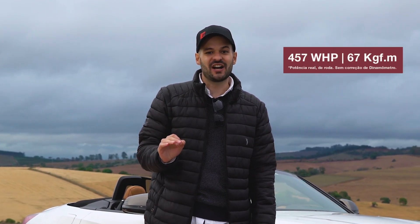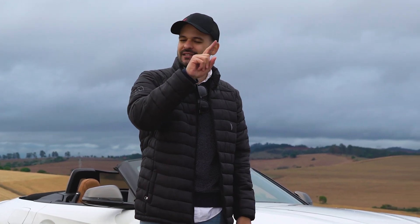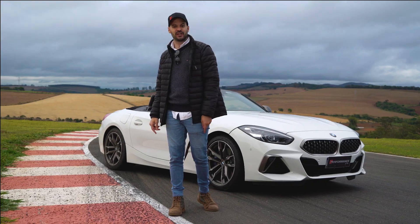So what were you waiting for? What is the power of this car? 457 horsepower and 67 kilogram-force meters of torque. However, we brought the Tesla — remember the Tesla project? We brought the Tesla here to race. Let's go so you can see the pull.